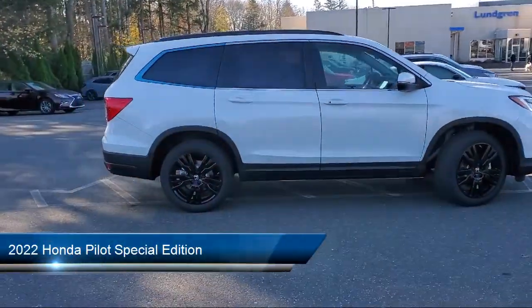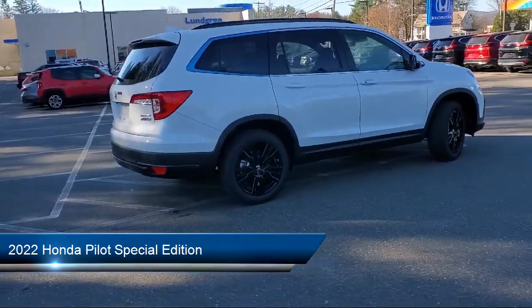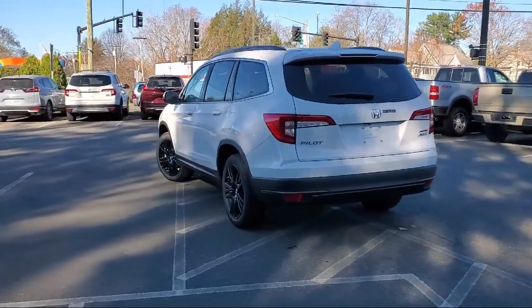It comes equipped with Apple CarPlay and Android Auto, Keyless Entry, Heated Door Mirrors, Roof Rack, Heated Front Seats, Third Row Seating, and Rear View Camera.